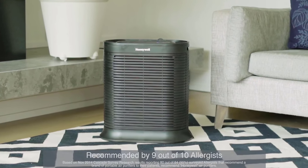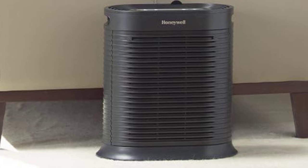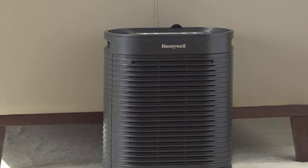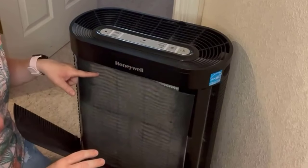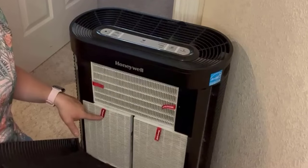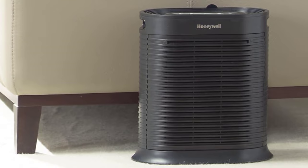One standout feature is its ability to filter and circulate air efficiently in medium-sized rooms, with the power to clean the air up to 4.8 times per hour in a 155 sq ft room — you can breathe easy knowing that the air you're inhaling is free from harmful particles. The HPA 100 is a lifesaver during wildfire season, as it helps remove those ultra-tiny smoke particles from the air, making your indoor environment safer.